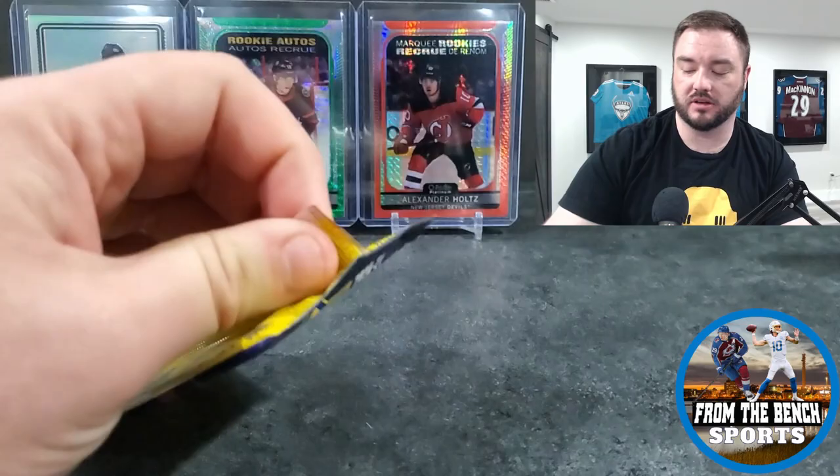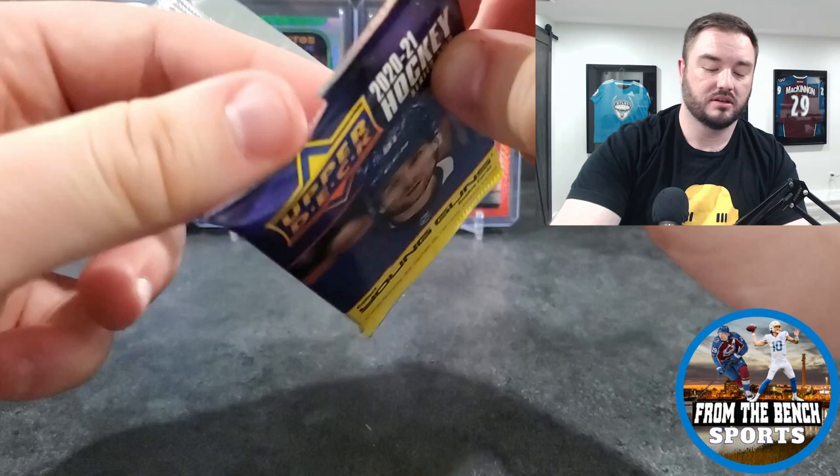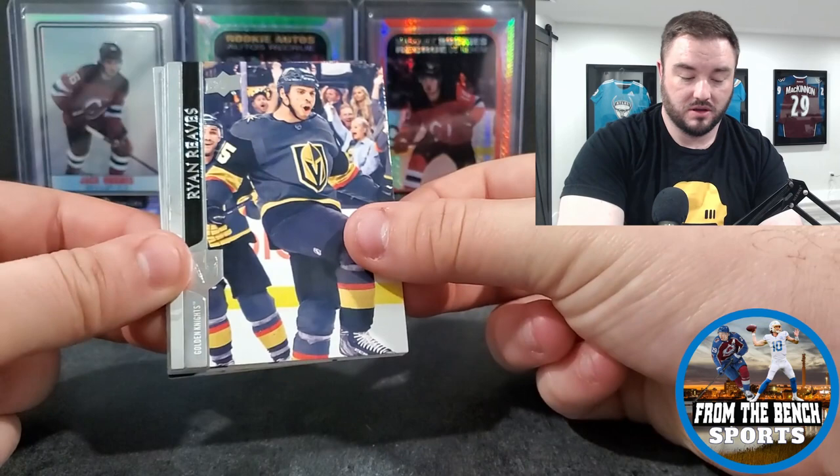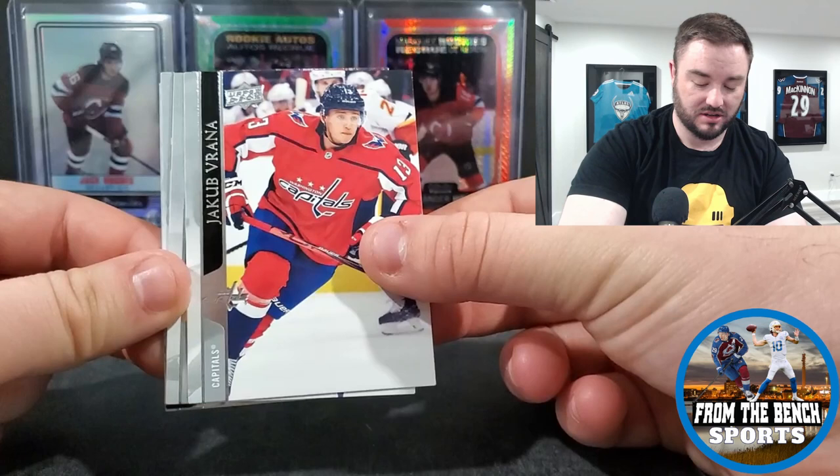Also pulled Jason Spezza Patch Ready and Roslevic. This is an okay rip - it doesn't have the upside of the hobby box, no clear cuts potential, but it's a lot cheaper. Compared to Platinum, Platinum just gets it. I'm trying to talk myself out of buying an extra box.